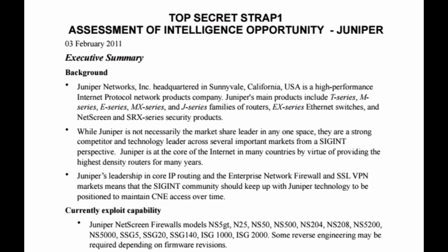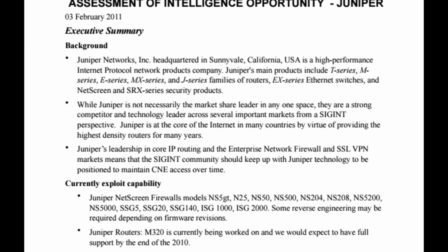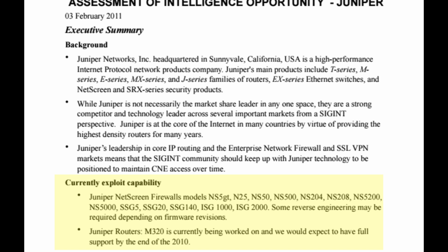Next, we read what GCHQ was able to covertly compromise from Juniper's product line. Juniper Netscreen firewall models NS5GT, NS25, NS50, NS500, NS204, NS208, NS5200, NS5000, SSG5, SSG20, SSG140, ISG1000, ISG2000. Some reverse engineering may be required depending on firmware revisions. And Juniper routers M320 was currently being worked on with full support expected by the end of 2010.